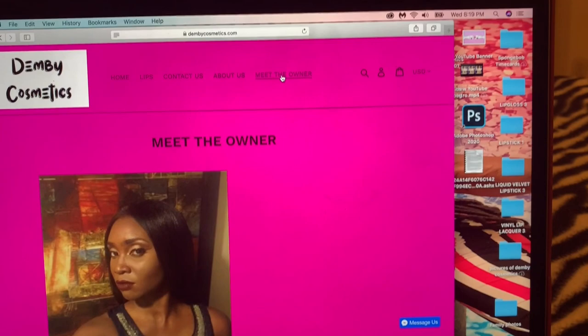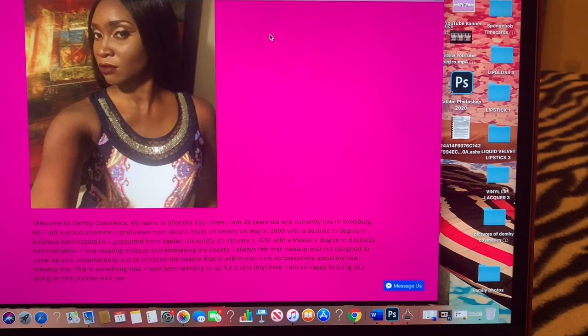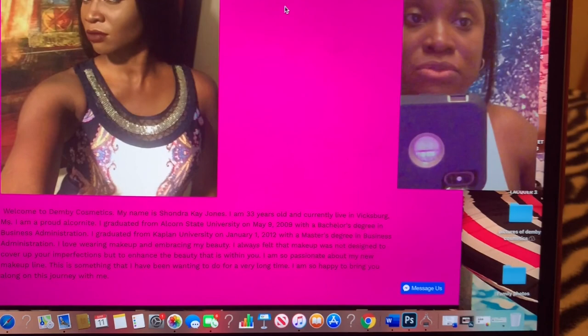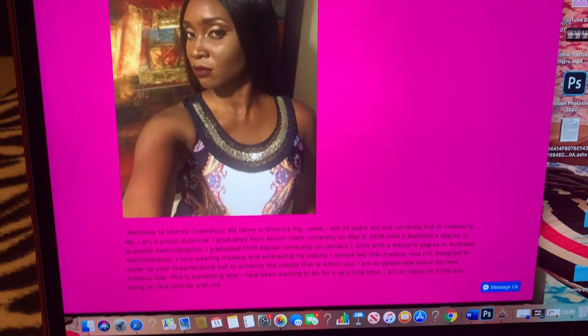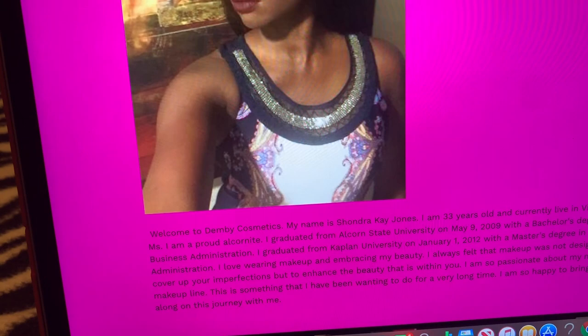The last tab is Meet the Owner, which is me, because I want to introduce myself to my customers and have a personal relationship with them. It says: Welcome to Demy Cosmetics, my name is Chandra K. Jones, I am 33 years old, and I currently live in Vicksburg, Mississippi.